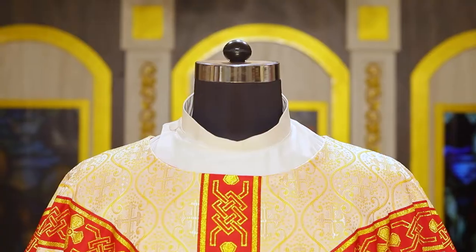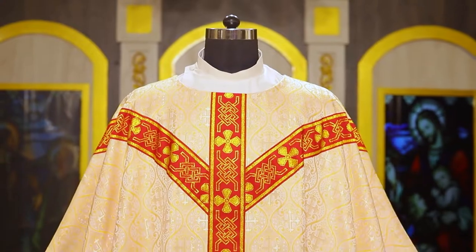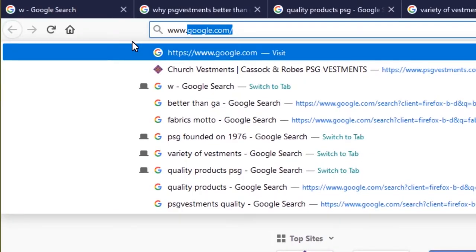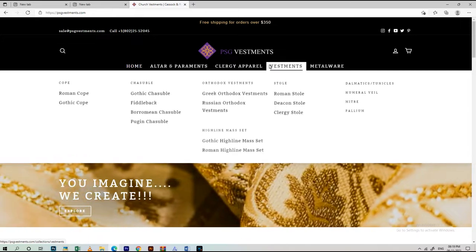This beautiful, quality-tailored product can be lined or unlined. Should you like to see this or other garments of distinction and quality, please visit www.psgvestments.com.